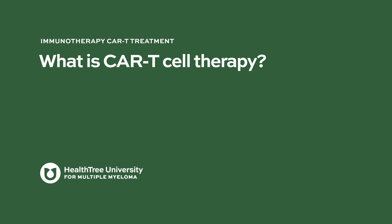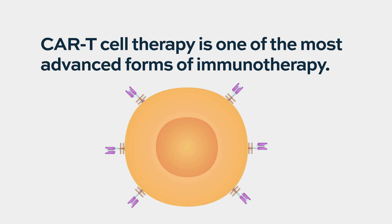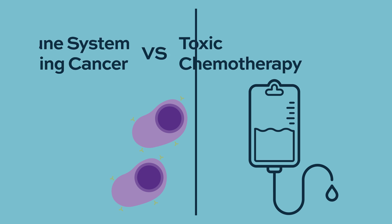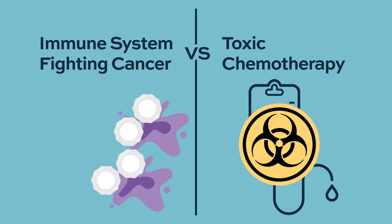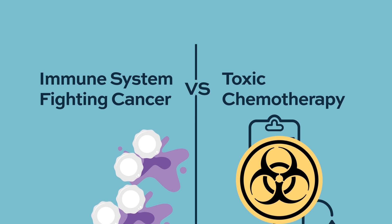CAR T-cell therapy is one of the most advanced forms of cancer immunotherapy that we can now offer to patients. People have been telling us for decades: how can we activate the patient's own immune system to fight cancer, instead of giving very toxic chemotherapy agents and other types of agents that can give a lot of side effects and are usually not curative.